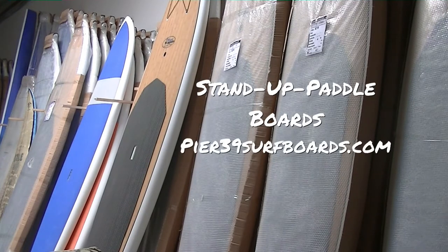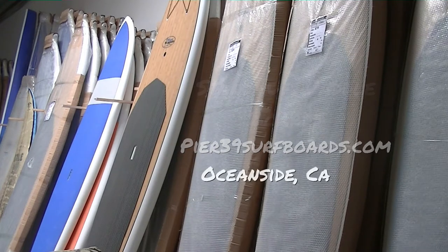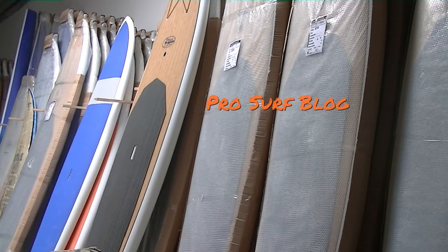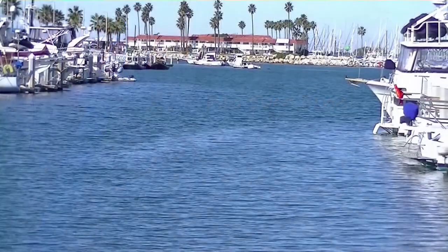We're here today at Pier 39 Surfboards in Oceanside, taking a look at this wall-to-wall SUPs — anything from small surfboards, but primarily 10-foot and 11-foot SUPs.